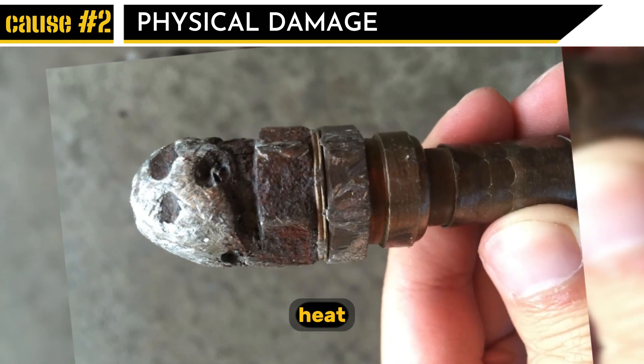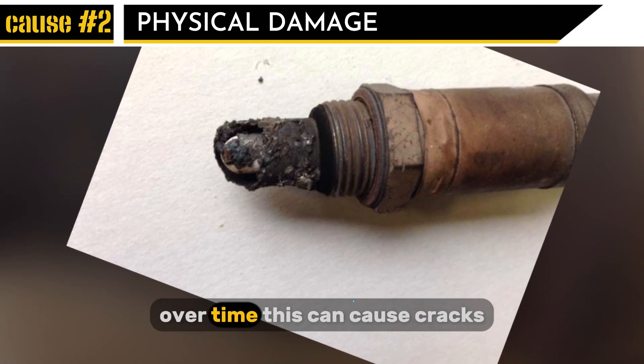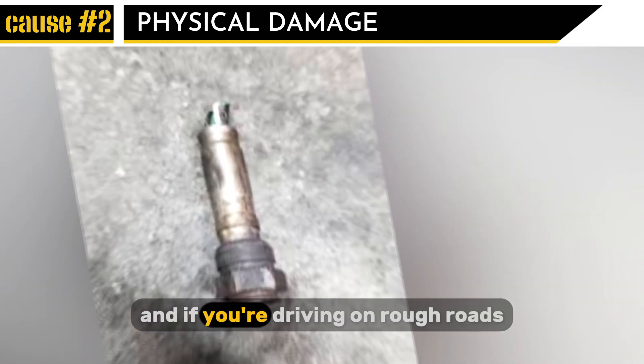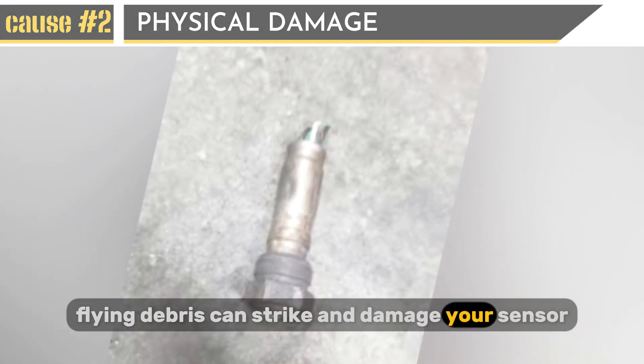Cause number two: physical damage. Your oxygen sensor takes a beating from extreme heat and vibrations in the exhaust system. Over time, this can cause cracks, corrosion, or complete breakage. And if you're driving on rough roads, flying debris can strike and damage your sensor.